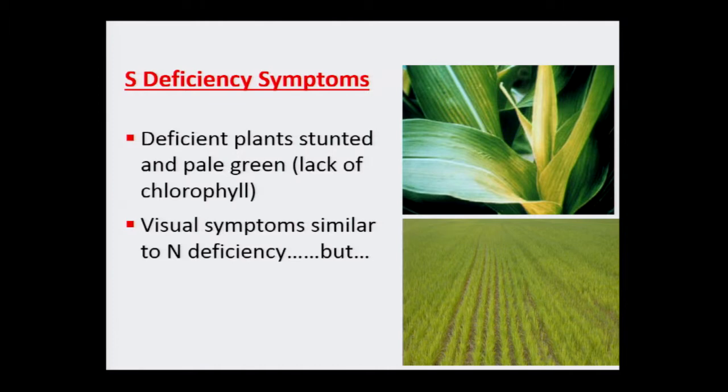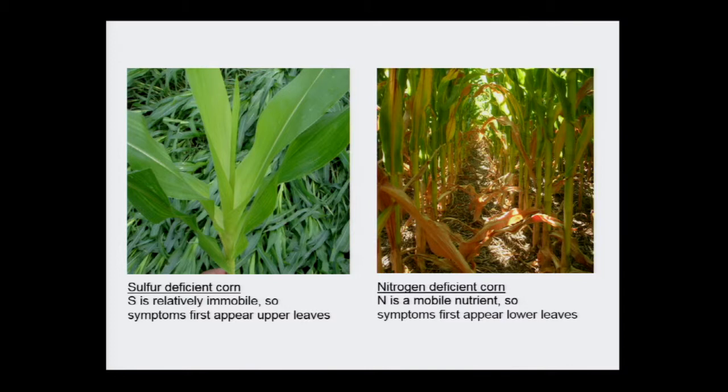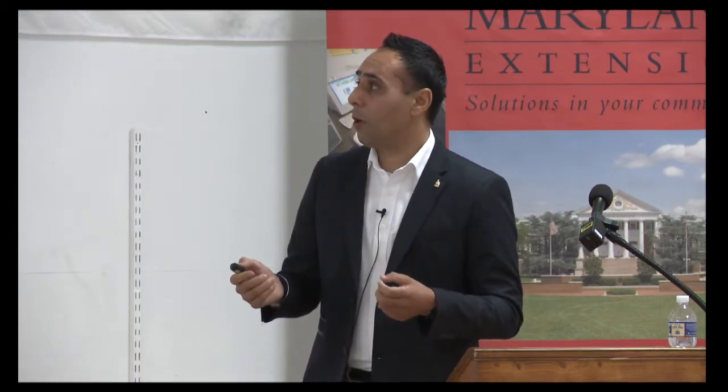When there's a sulfur deficiency you'll see yellowing because sulfur is a central molecule of chlorophyll. The symptoms are very similar to nitrogen deficiency, with one exception: location, location, location. A sulfur-deficient corn plant shows yellowing on the top leaves, because sulfur doesn't move in the plant. Contrast that with nitrogen deficiency, which shows yellowing on the lower leaves. As corn starts maturing, plants move nitrogen from lower leaves to top leaves for grain filling — they cannot do that with sulfur.